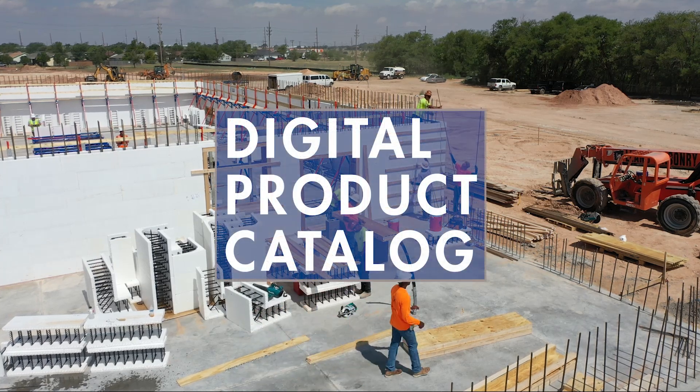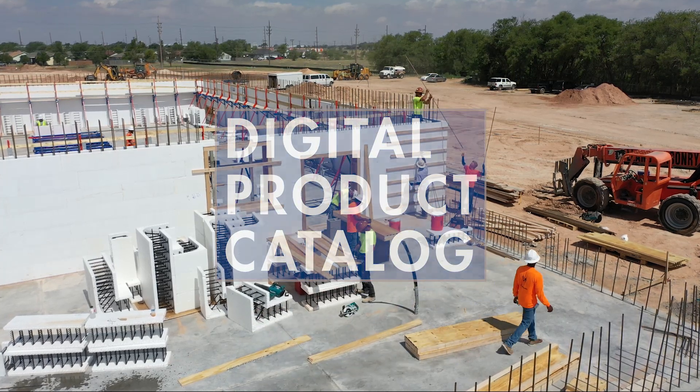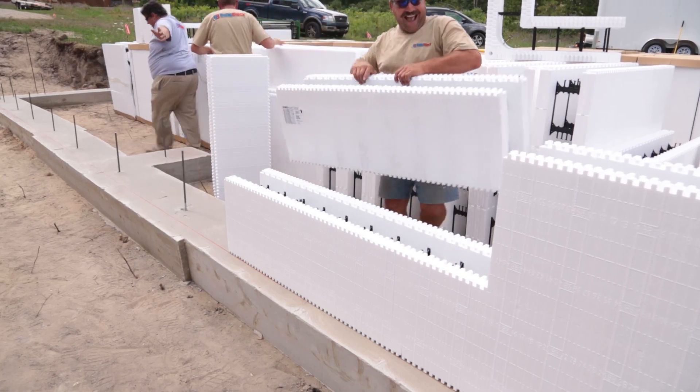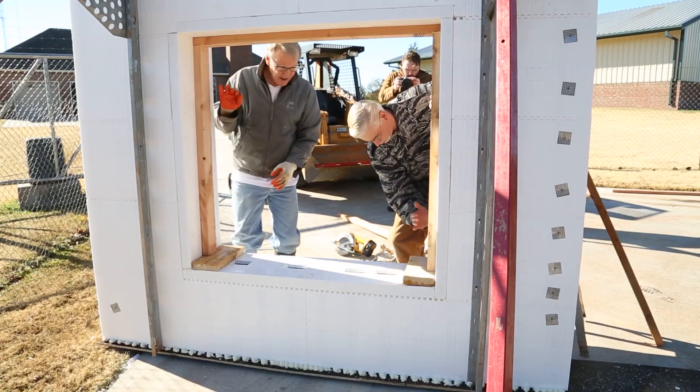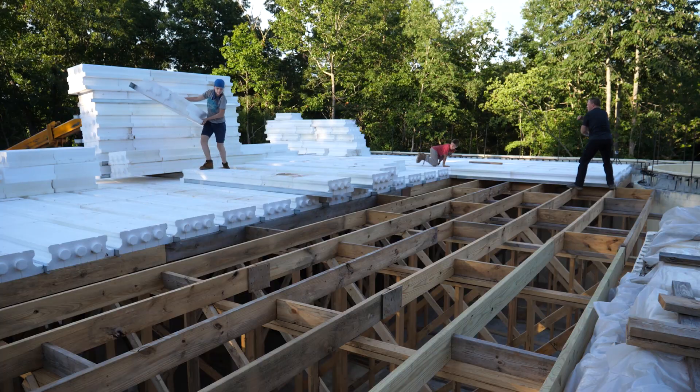Welcome to BuildBlock's digital product catalog. BuildBlock provides a wide variety of insulating concrete form products and accessories. Our one-stop shopping experience helps to make every job simple, cohesive, and efficient.